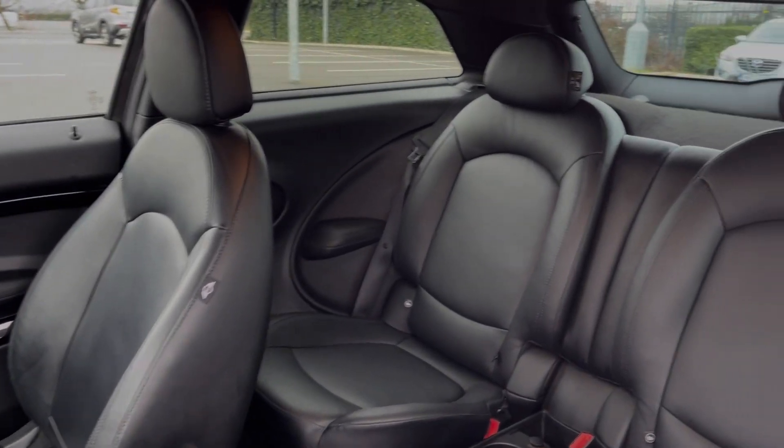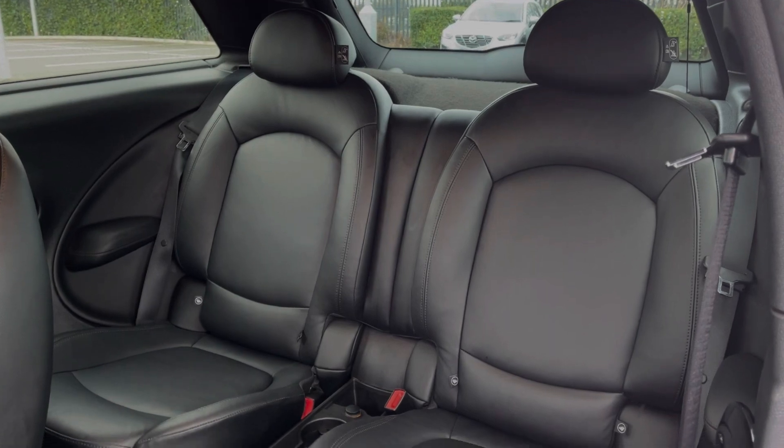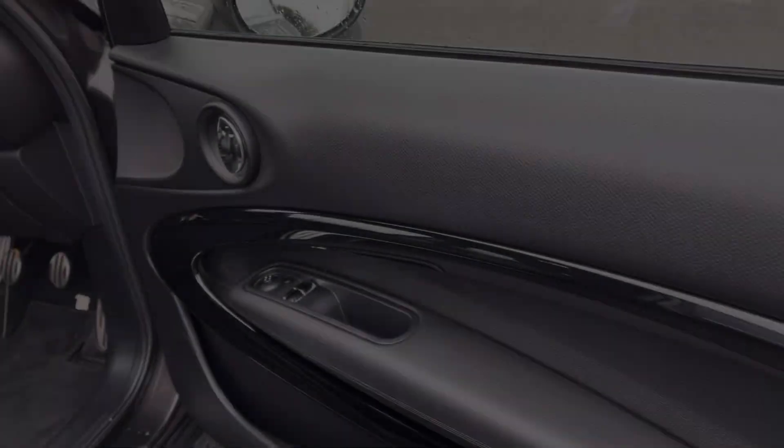Taking a look into the interior, you can see you've got two full-size seats in the rear, finished in gravity leather which was another option costing £1,200 at new.